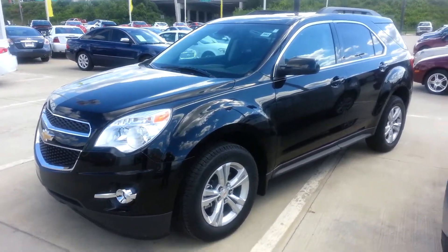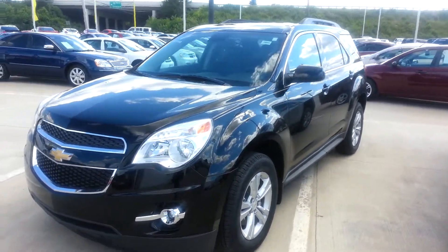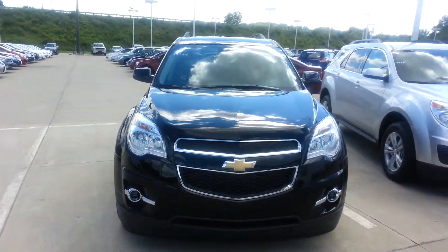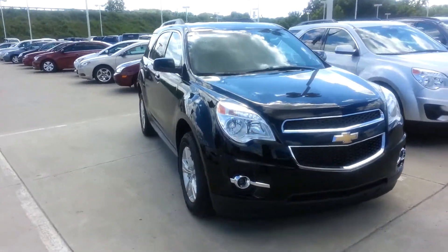Hi, this is Brandon Green at Vandiver Chevy with the 2013 Chevy Equinox 2LT you inquired about. As you can see, the vehicle is still here and available.